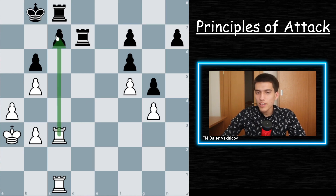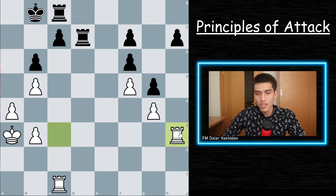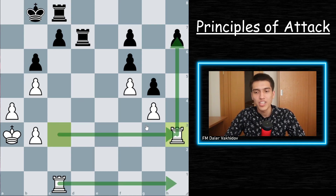As we can see here, white first started to put pressure over the c7 pawn, but black was able to defend his queenside very well with two rooks and the king. Therefore, what white tries to do is change the direction of the attack and relocate his pieces to the h-file, winning material on the kingside.